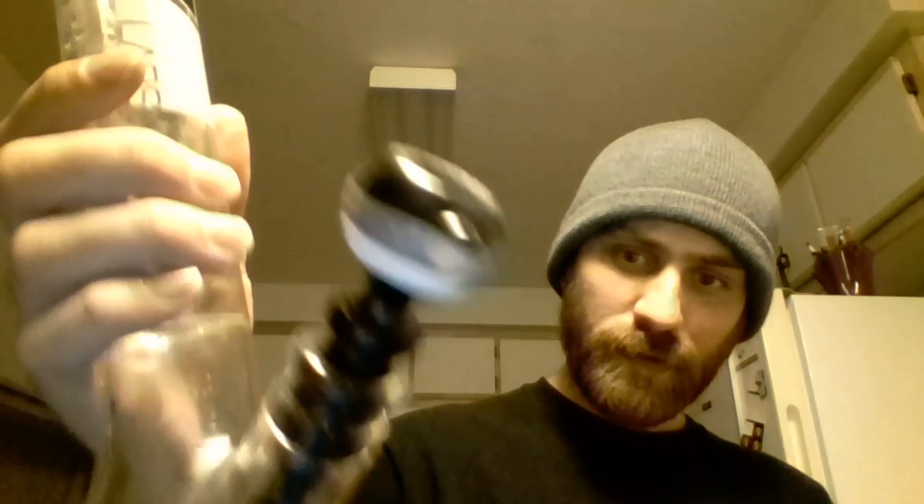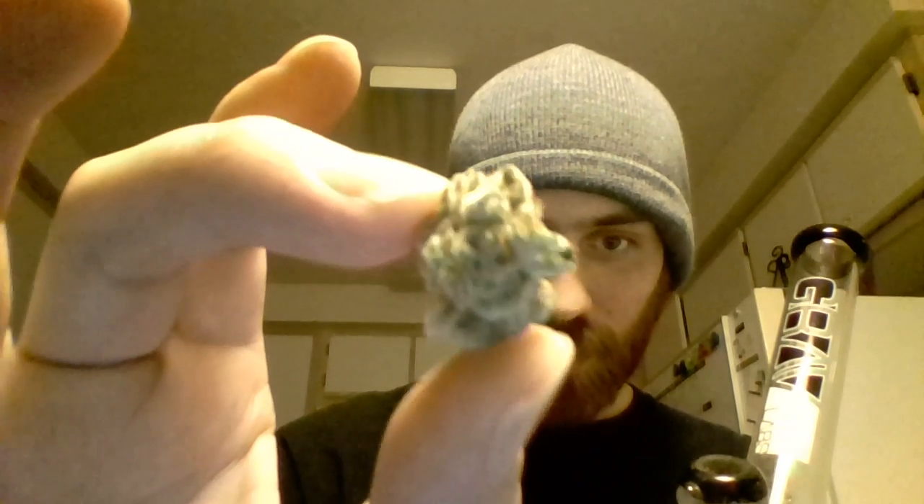I went out and got this sweet Grav Lab beaker-style bong — foot and a half or something. They gave me such a great deal, less than 100 bucks. It's got a little condenser in the chamber right here and an ice catcher. We're smoking some Gorilla Glue Number Four chronic that I got from Cantacopia here in Bend. I'm gonna put a review up of it later — it tested at over 30.1% THC.